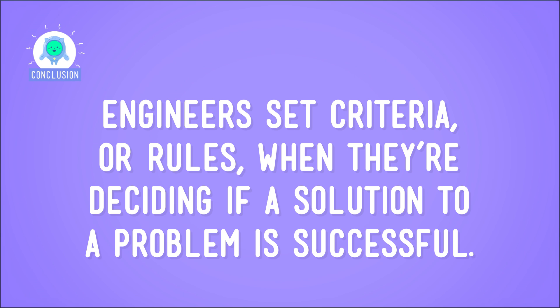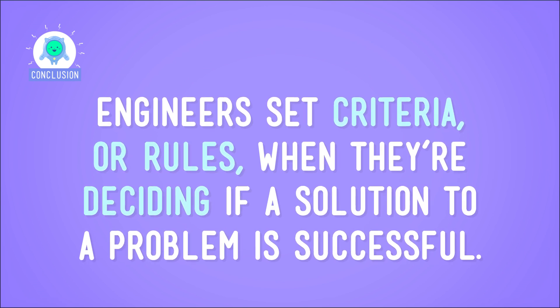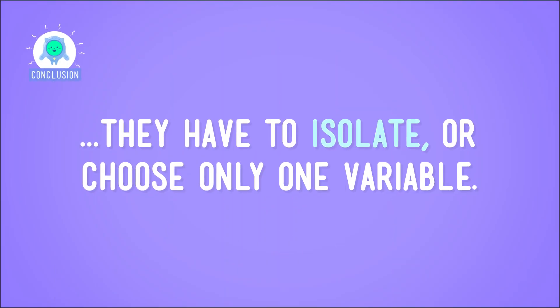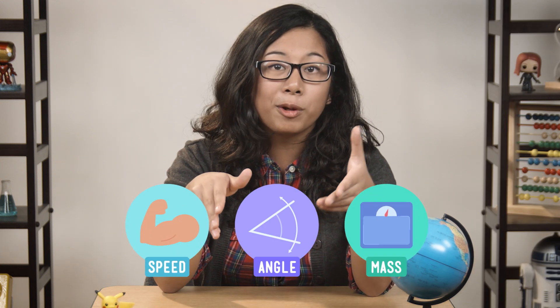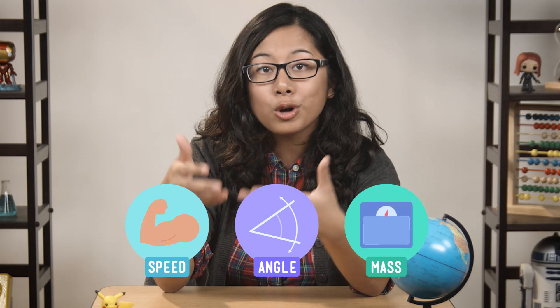So engineers set criteria, or rules, when they're deciding if a solution to a problem is successful. And to really know if a solution meets these criteria, they have to isolate, or choose only one variable. Next time we'll see how they change that variable, and only that variable, between trials to test the solution thoroughly. If the solution meets the criteria, it's possibly on the path to being a huge success.